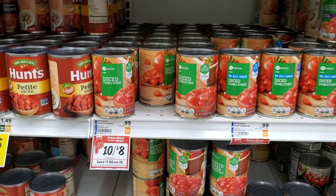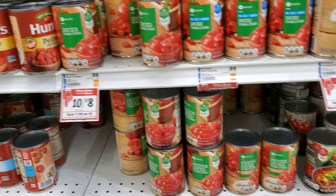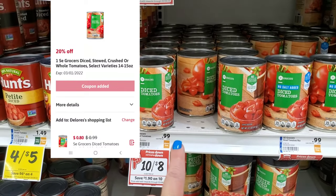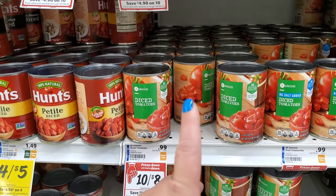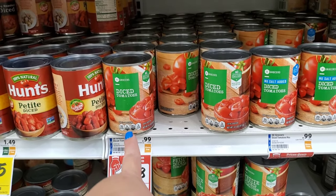The next item is one of these canned tomatoes — you can get diced tomatoes, stewed tomatoes, or one other variety. I'm going to get the diced tomatoes. They're 10 for $8, so one is 80 cents. We do have a 20-cent digital coupon, making one can just 64 cents.